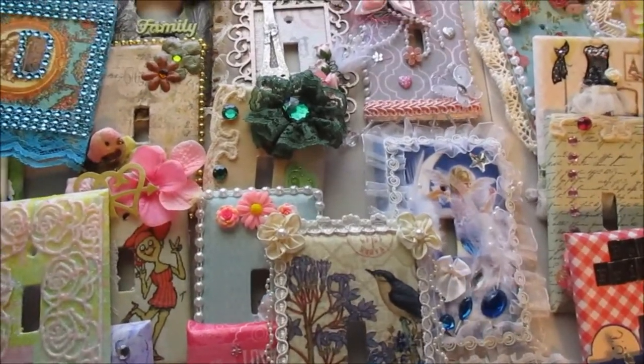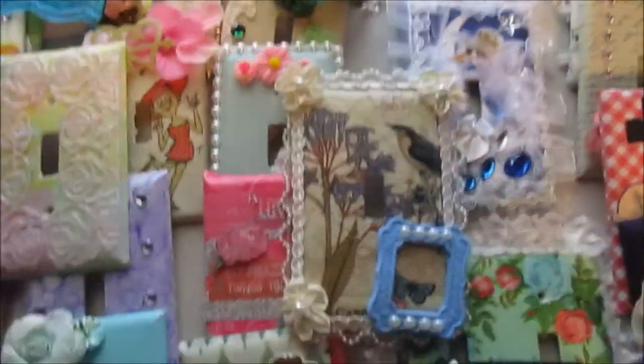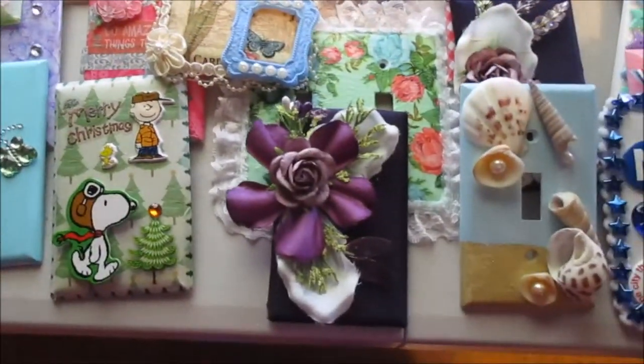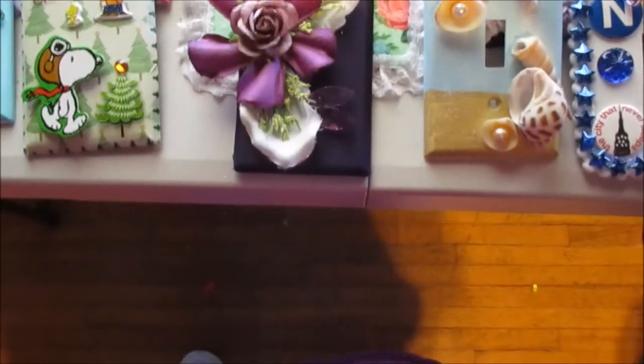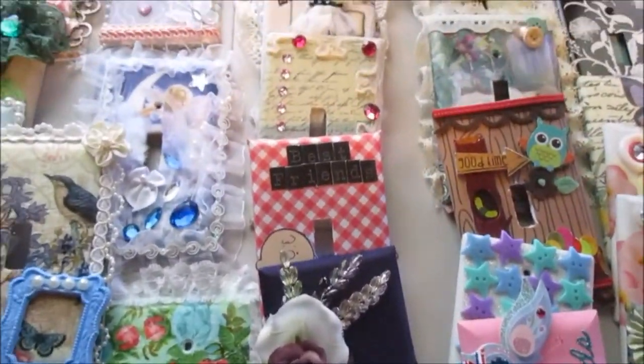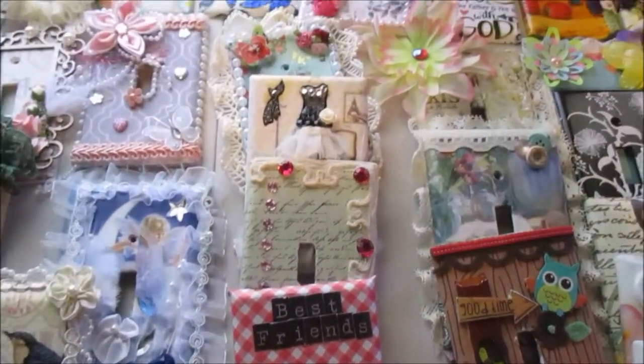I just have this little table here, so trying to show as much as I can of them. Everybody did such lovely, lovely work.